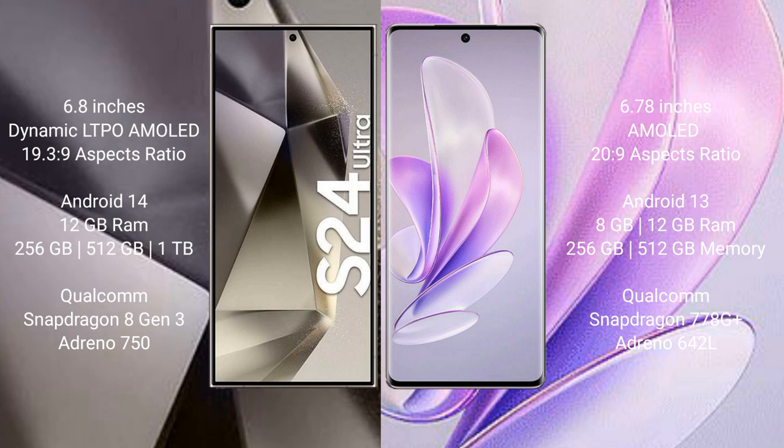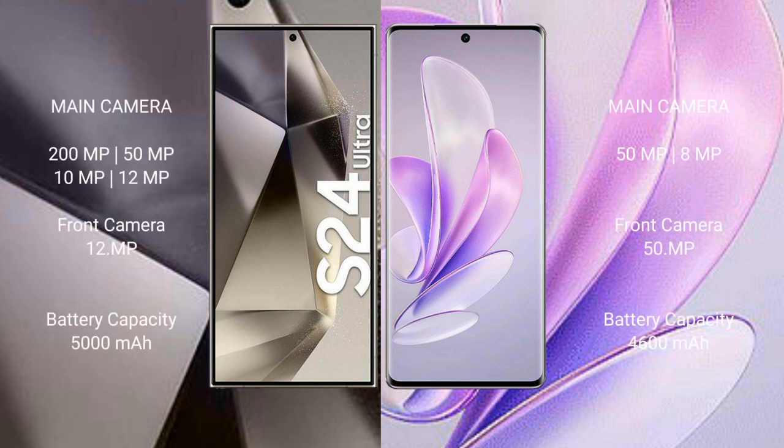The Vivo S17 comes with 8GB or 12GB RAM and 256GB or 512GB internal storage, with a Qualcomm Snapdragon 778G Plus processor and Adreno 642L GPU. The Samsung Galaxy S24 Ultra features a rear quad camera setup with a 200MP main sensor.